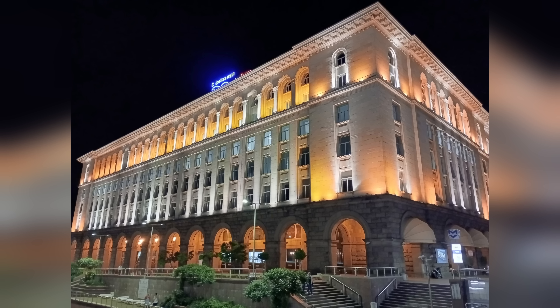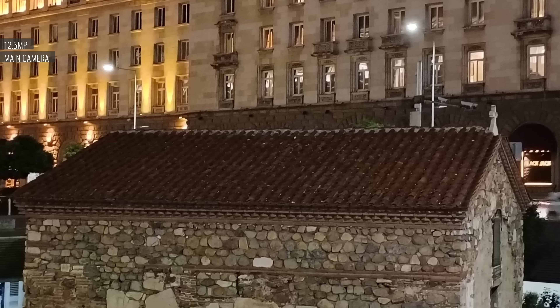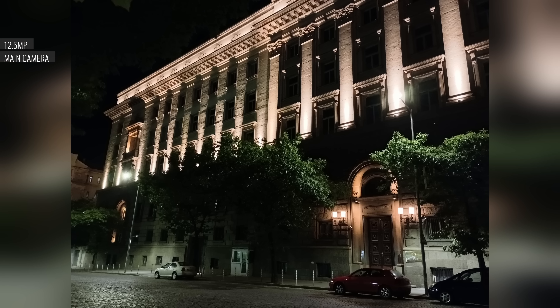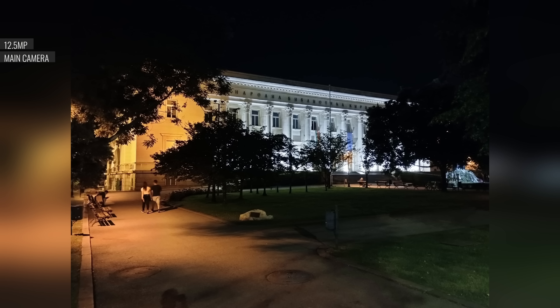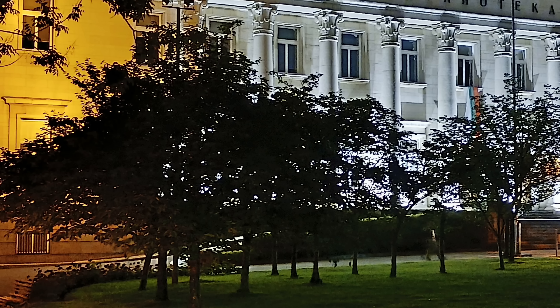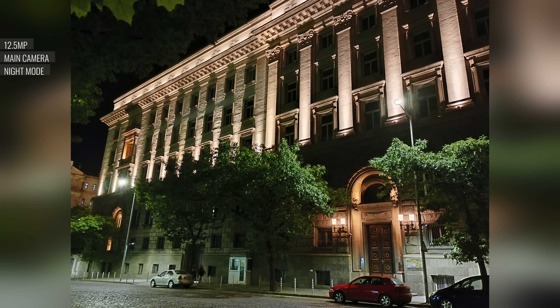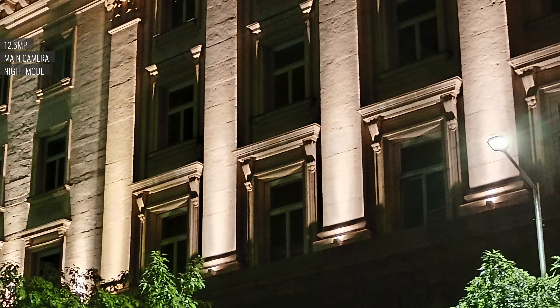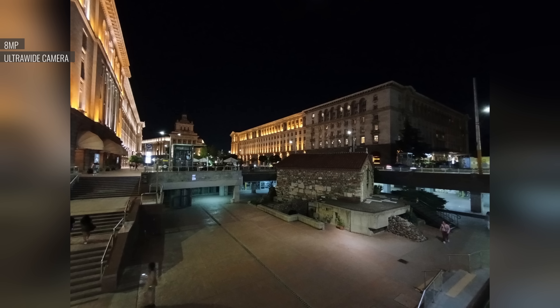In low light, the performance from the main cam is alright. In brighter scenes, you get good detail and balanced exposure. In high contrast scenes, you end up with less detail and really dark shadows. Our main concern is that the output is inconsistent — you can end up with very different results from a single scene. Night mode addresses these issues; it improves the dynamic range quite a bit, especially in the shadows, and boosts the colors. Shots from the ultrawide at night are soft and dark, and it has to be a relatively well-lit scene in order to get a usable result.